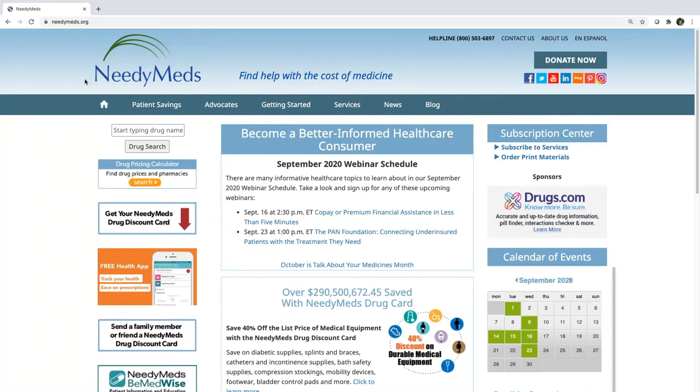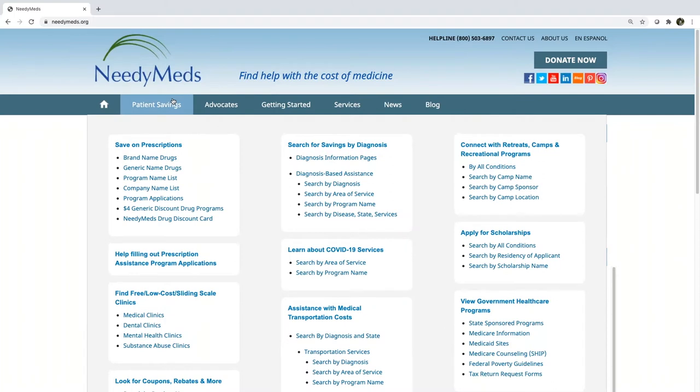So let's return to our search for cost savings. You can always do a search for a medication to see what savings programs are available by typing the name of the drug — brand or generic — into the drug search bar on the top left-hand side. If you are specifically looking for prescription assistance programs, click on that patient savings tab. This is where all the prescription assistance programs are listed, and you can search a number of ways.